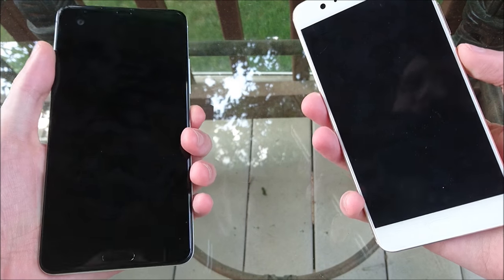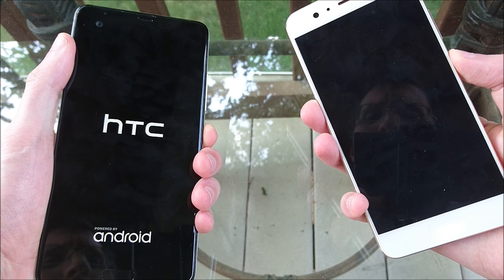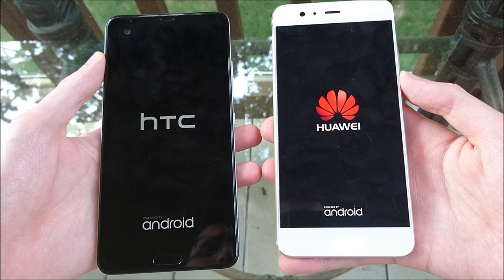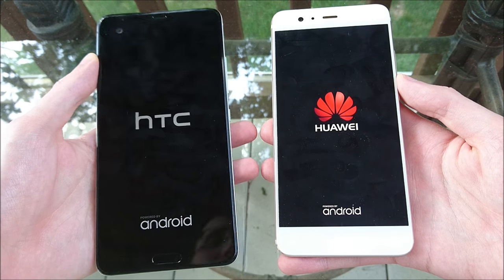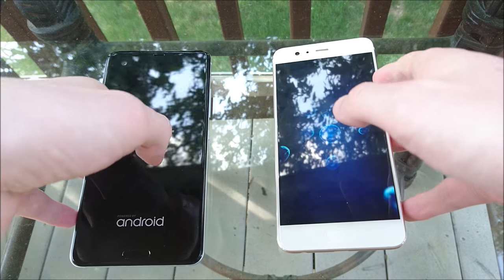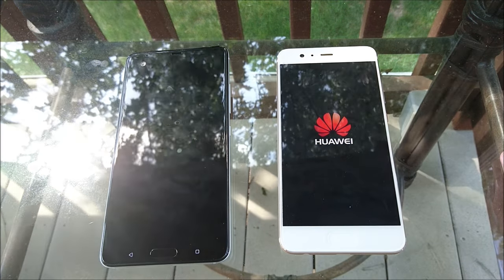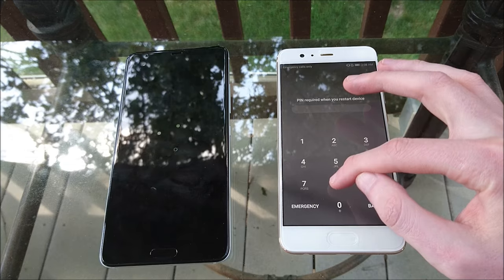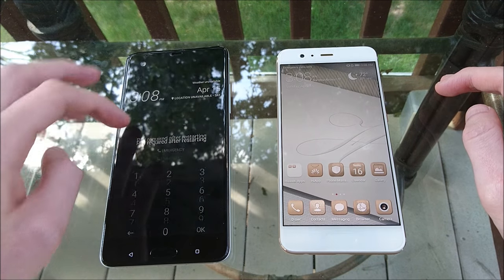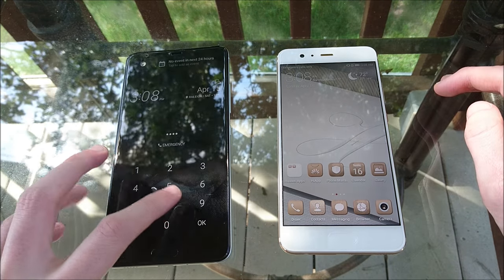Different setup today — filming this outside on my family's deck. Going to power both of these on. So both of these are premium phones, brand new — well, the HTC U Ultra is a couple of months old at this point but still pretty new. High-end specs for both. The Huawei is the first one to boot up. On the Huawei P10 Plus you have 6GB RAM; on the HTC, 4GB. The HTC has the Snapdragon 821, and the Huawei has the custom Kirin 960 chipset.